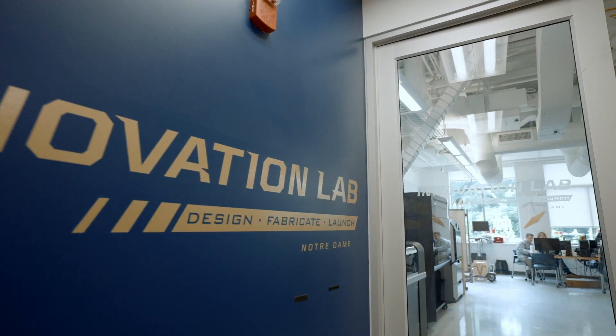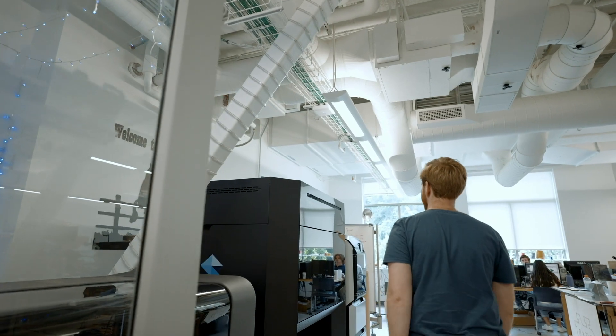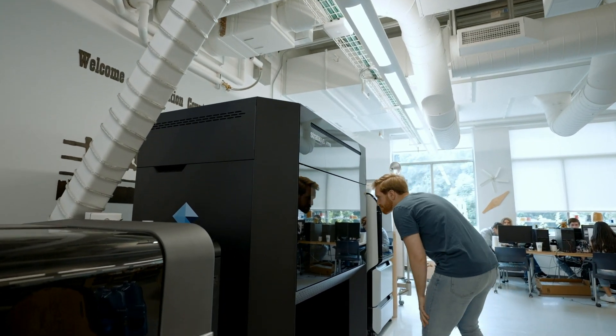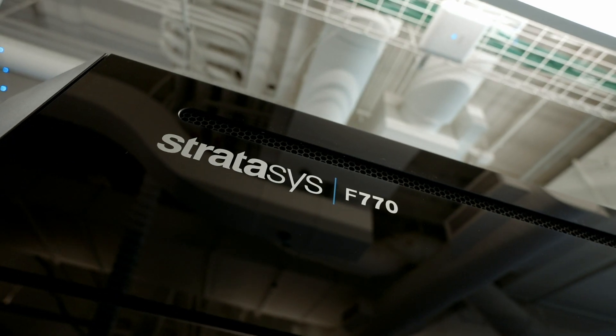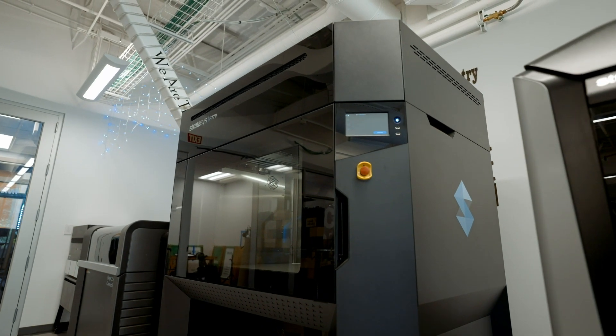The Notre Dame Innovation Lab is thrilled to have been selected as the first academic site in the US for an installation of a Stratasys F770. This tool has already been used by startups that are embedded and growing within our lab space in our launch area.